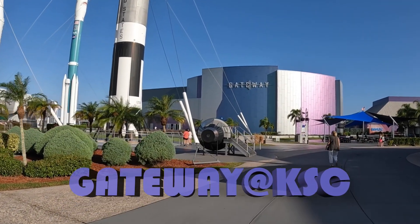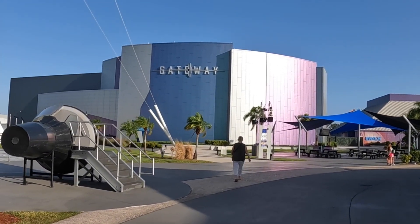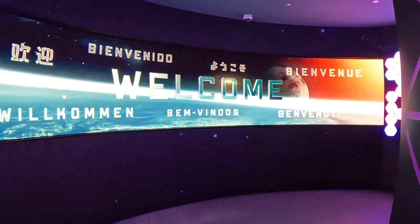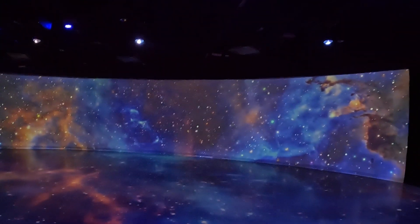Greetings AntVenturers! Today we are exploring the future of spaceflight through Gateway at the Kennedy Space Center. Enjoy this walkthrough of Gateway, and I'll be back in a few minutes to tell you about the space-flown hardware that you can see inside the Gateway building, and a little bit about the simulator rides you can experience at Spaceport KSC.